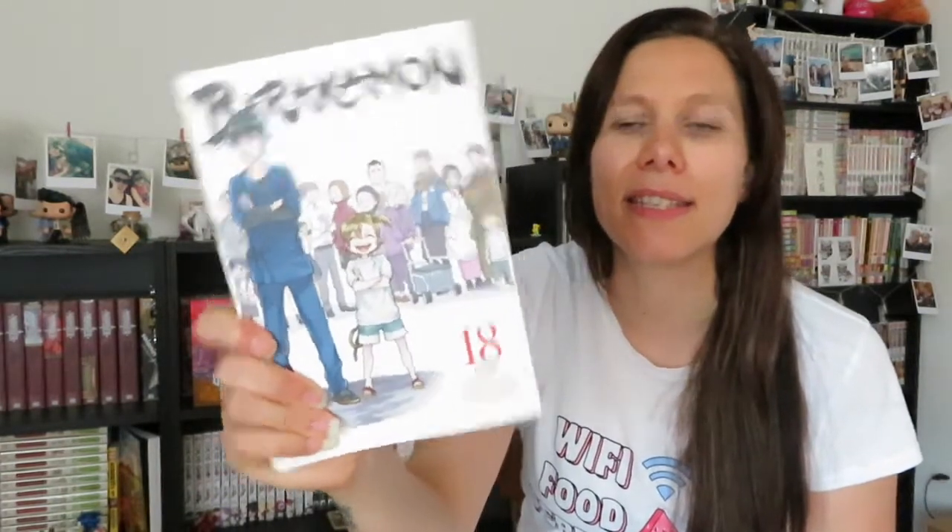The next challenge is read a book that takes place on a different continent than where you live. In manga that's not really hard to do — I can't use Vinland Saga for this since I'm already using it, but because I'm reading Barakamon volume 17 I decided to read volume 18 as well for this challenge, since it obviously takes place in Japan.